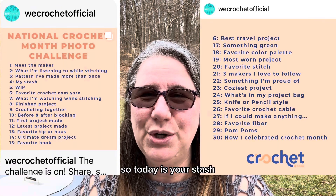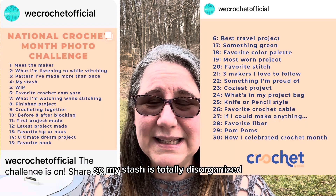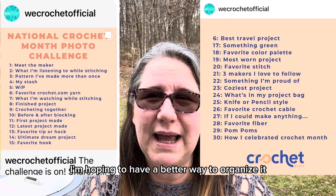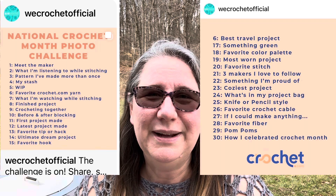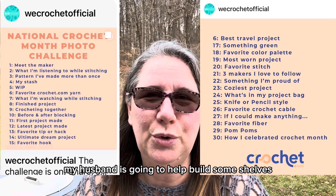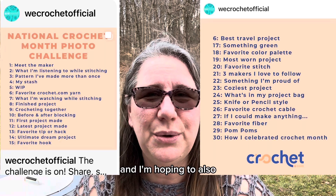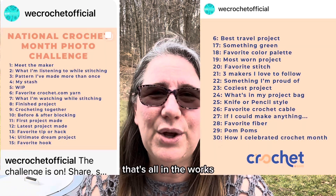So today is your stash. My stash is totally disorganized. I'm hoping to have a better way to organize it sometime in the not too far future. My husband is going to help build some shelves, and I'm hoping to also get maybe some bookshelves to put some overflow on — that's all in the works.